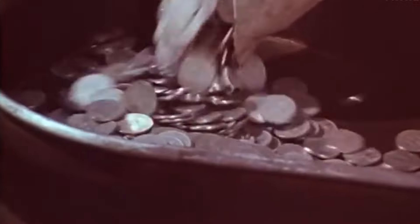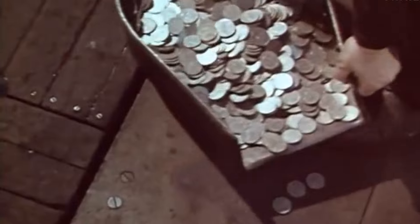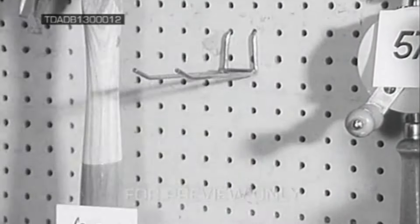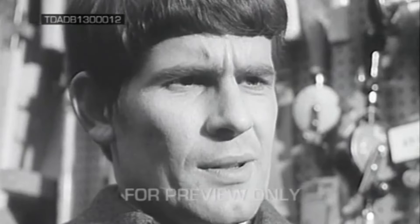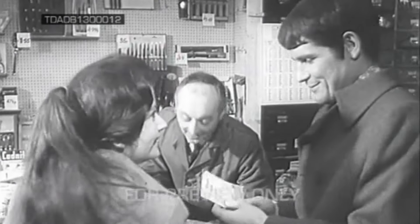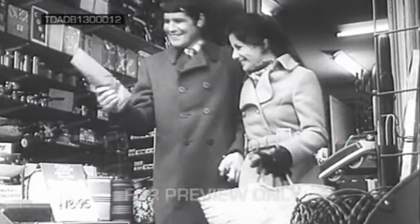Banks received stocks of the new coins in advance and these were issued to retailers shortly before Decimalisation Day to enable them to give change immediately after the changeover. Banks were closed from 3.30pm on Wednesday 10 February 1971 to 10am on Monday 15 February to enable all outstanding cheques and credits in the clearing system to be processed and customers' account balances to be converted from pounds, shillings and pence to decimal. In many banks the conversion was done manually, as most bank branches were not yet computerised.